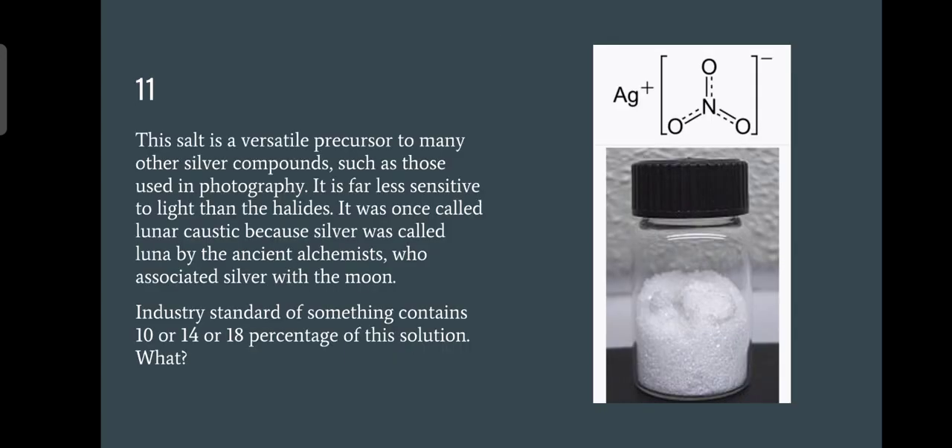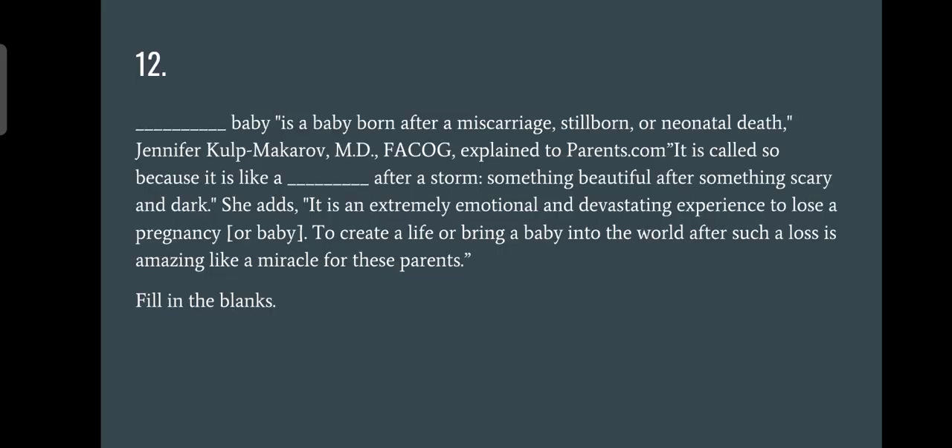Moving on to question eleven: I said think something '18 plus' can relate to, but don't think in the wrong way. The answer is silver nitrate, and the industry standard of something contains 10, 14, or 18 percent of this solution. This is indeed the indelible ink, or voting ink. The voting age is 18, so if you are 18-plus you get to vote, and the voting ink contains 10, 14, or 18 percent silver nitrate.